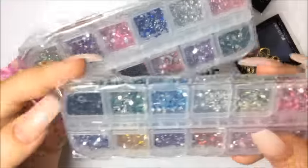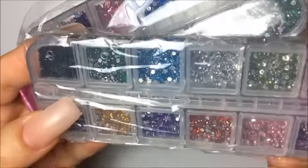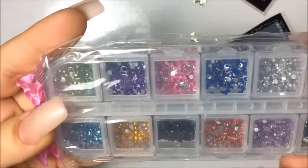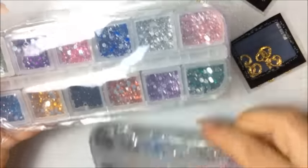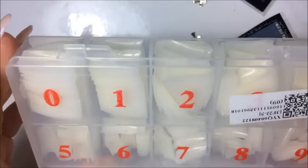A couple more things — I got some more rhinestones, these are like little little ones in colors, very small ones, and then here are like the medium size in all different colors.